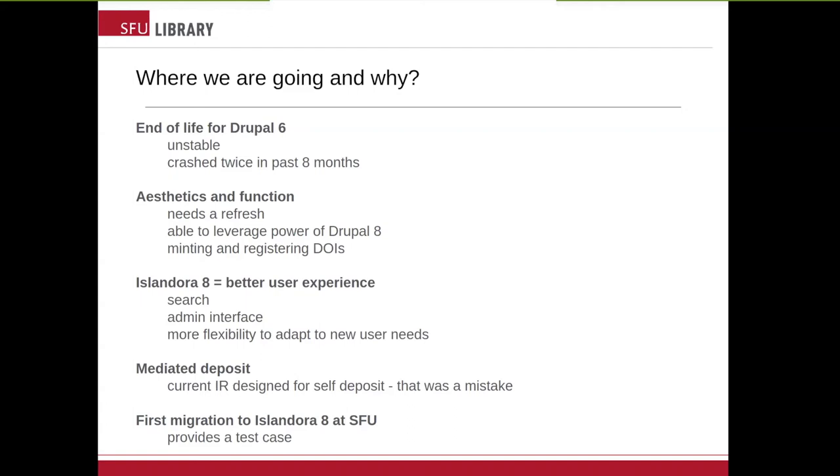A couple of other things: i8 makes mediated deposit easier than our current system. Our current IR was designed for self-deposit, and that was a mistake — we've learned that. Of course, it's also going to be a nice test case for the institution. It'll be the first migration of digital content to i8 at SFU. Summit is a relatively straightforward migration due to the homogeneity of content. We've got standard metadata, and it's a smaller collection with only about 17,000 items, so it'll serve as a great test case for migrating Islandora 7 content from our other repositories to i8.